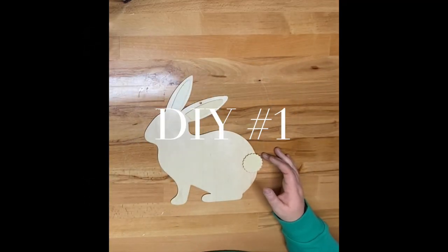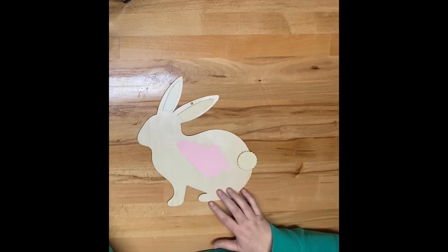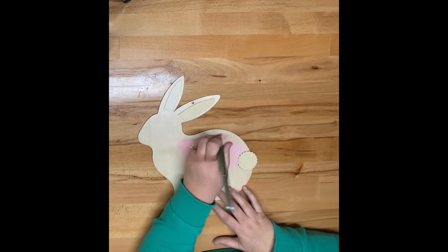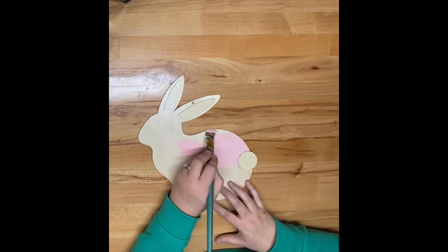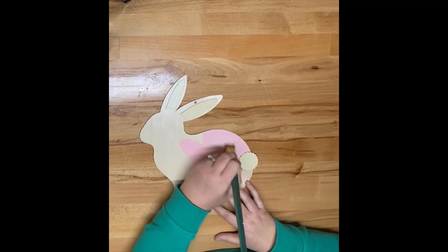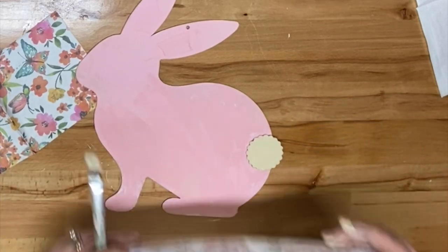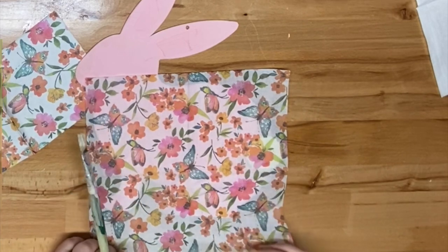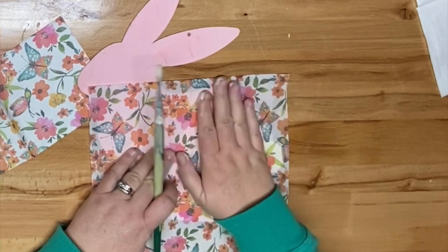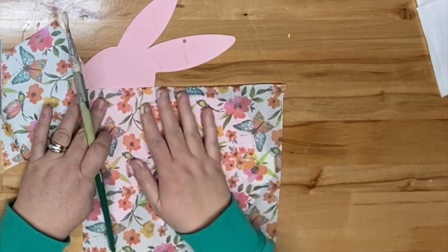For our first DIY, we're going to use this bunny cutout that I found at the Dollar Tree, and I'm just using some pink acrylic paint to paint the entire bunny. I don't do anything with his tail because I'm actually going to cover it up anyway. There are these two wood pieces at the top of the bunny that are kind of like a raised area in his ear. I go ahead and use a tool to take those off — I just lift them up — and then these napkins came from the Dollar Tree. I take the white backing off the napkin and adhere these butterfly and flower pieces to it.